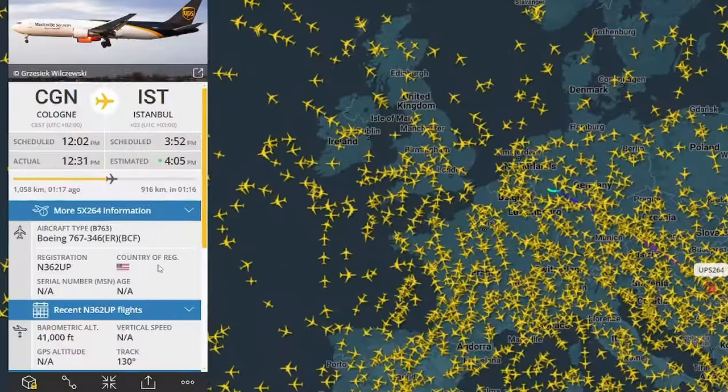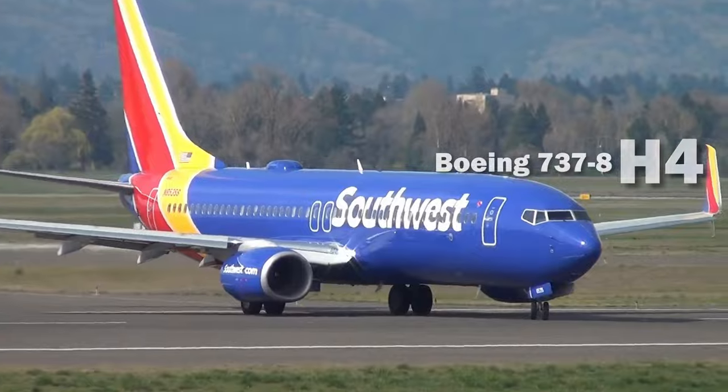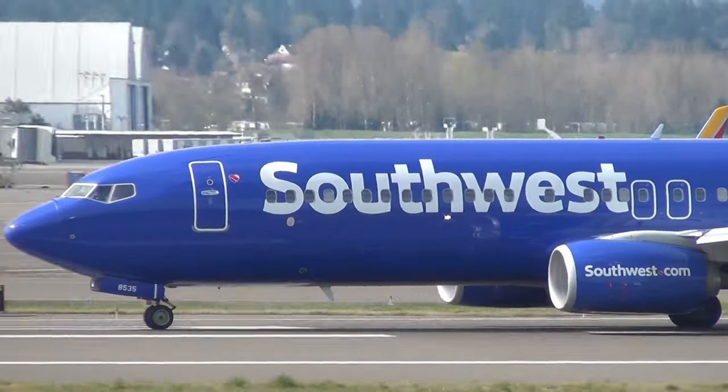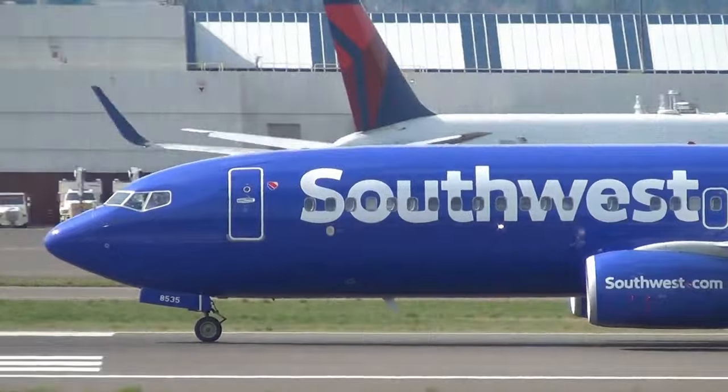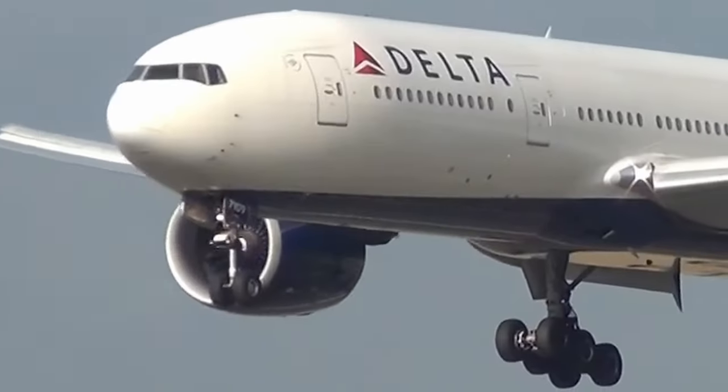When you go to the flight radar, every plane variant seems different from what you know. There are new numbers and letters, whatever they mean, but what's their purpose? How can you use them to quickly identify a plane's specifications and even its history? Welcome to Flight and Find — let's find out why these digits are very important.